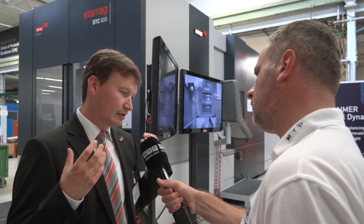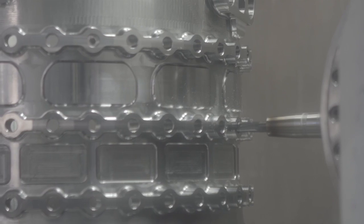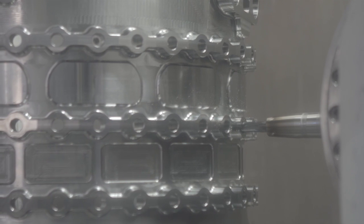Of course, the lucky situation we have in the Starrag group is we have all possible solutions — even for big fan blades we have the VTLs, we have the gantry machines. So whatever challenge you have, we can come up with the ideal machine kinematics for your manufacturing challenge.